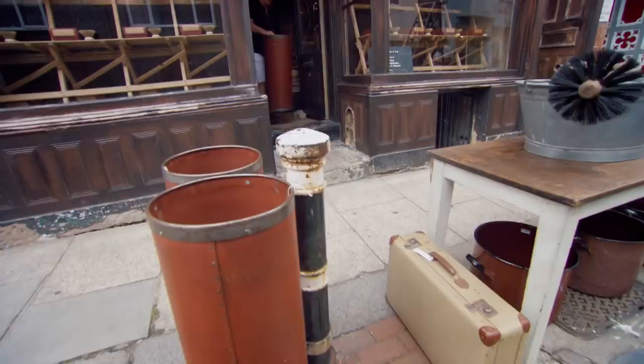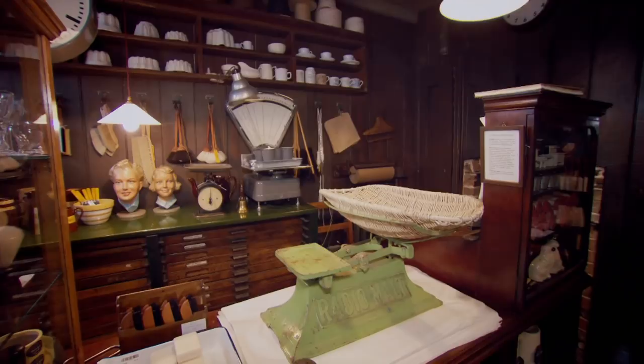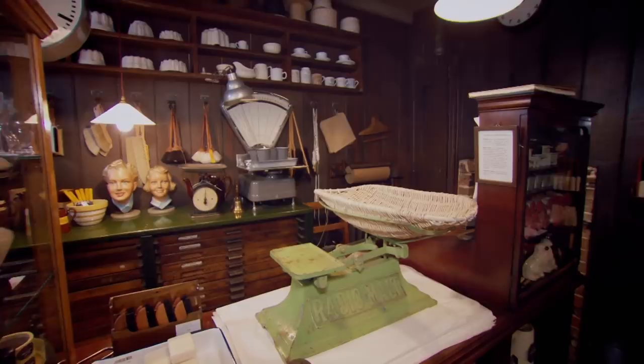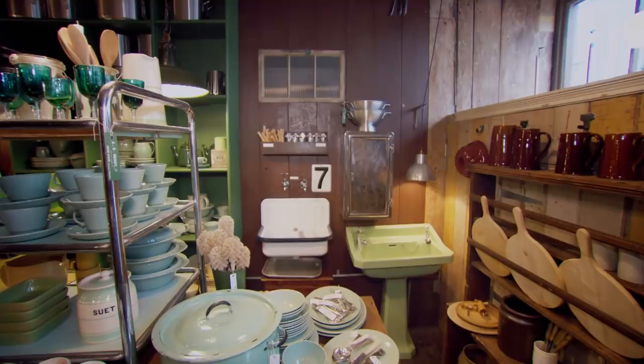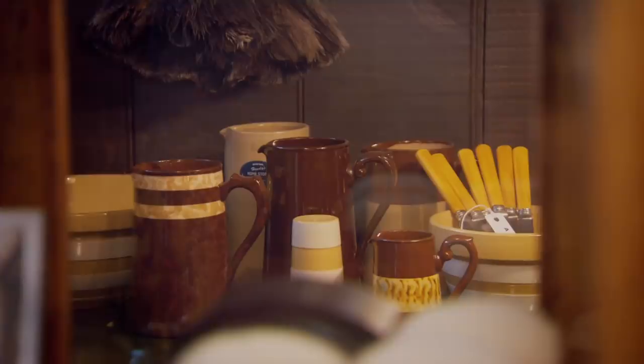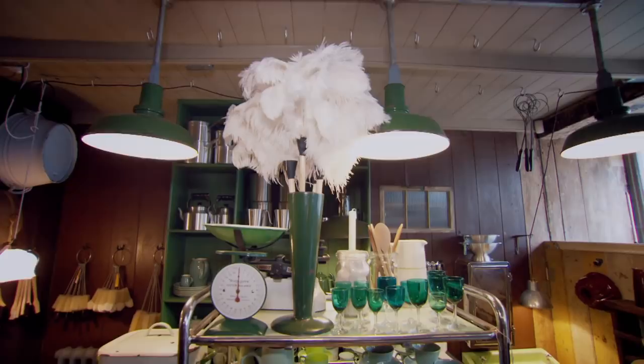Starting with a vintage hardware store, seemingly from a bygone era, run by Alastair Hendy. He explains their ethos: a contemporary hardware store selling new items like brushes, scissors, and string, alongside a lot of vintage pieces — all in the same line, all natural materials.